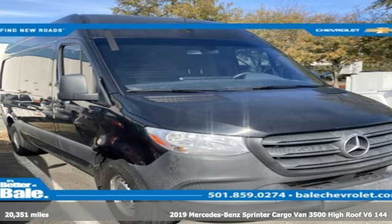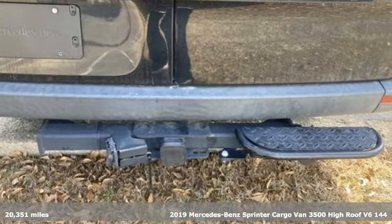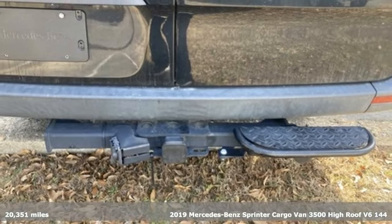It's a 2019 Mercedes-Benz Sprinter Cargo Van. It's everything your business needs and everything you want, too.